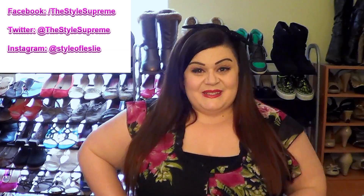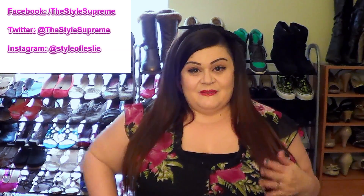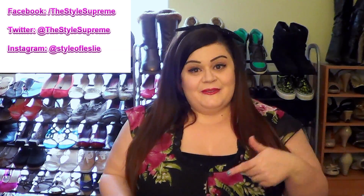This floral top is from Yours Clothing Company — it's the first time I've tried that company. They're from the UK, but I'm really excited about it. They have tons of cute stuff, so I've got three pieces from them that I can show you guys in a haul. Let me scoot back so you can see this look today.